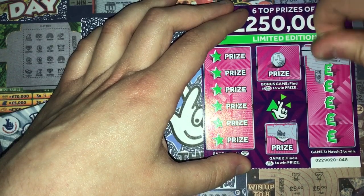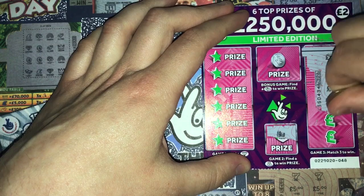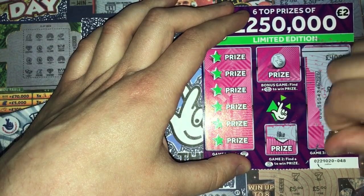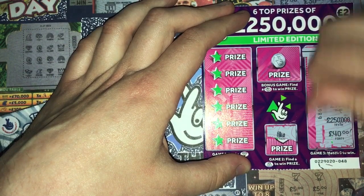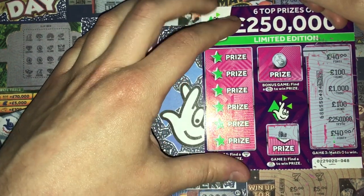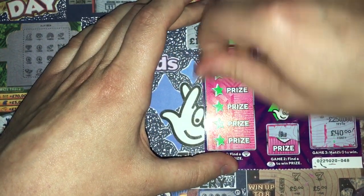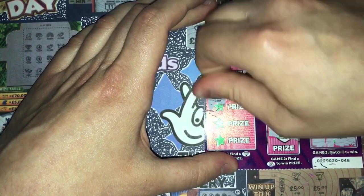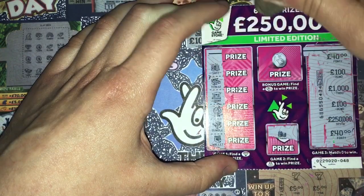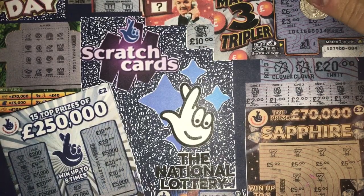Have I picked a crap ten? Let's have a look. 40 pounds, a hundred, a thousand, a hundred, a quarter of a million, 40 pounds — two 40s, two hundreds, and the rest are different. Let's get some diamonds. Nope, it doesn't want to give me a diamond or a gold bar. Right then, next one.